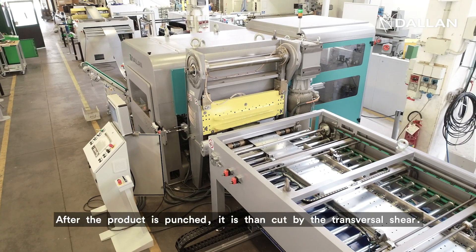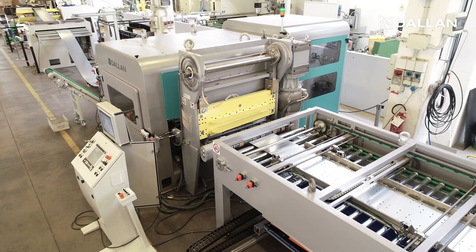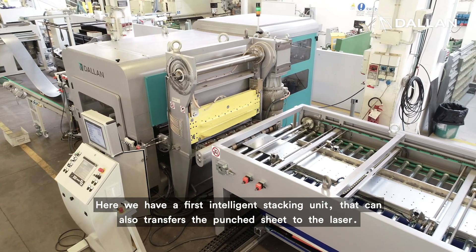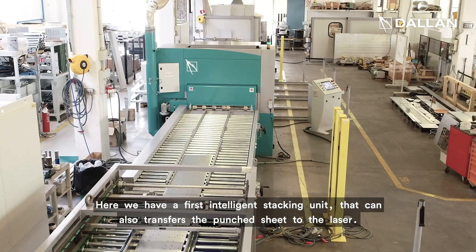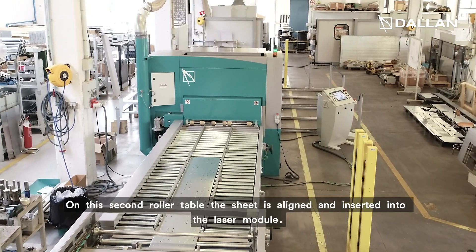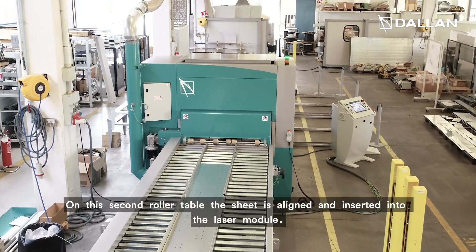After the product is punched, it is then cut by the transversal shear. Here we have a first intelligent stacking unit that can also transfer the punched sheets to the laser. On this second roller table, the sheet is aligned and inserted into the laser module.